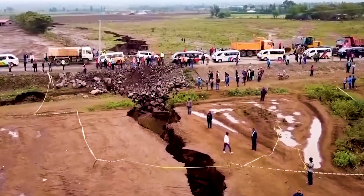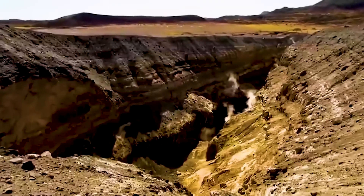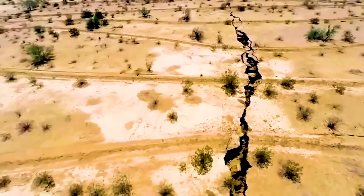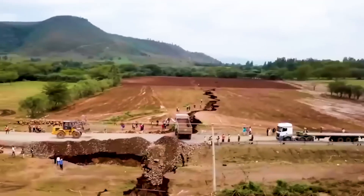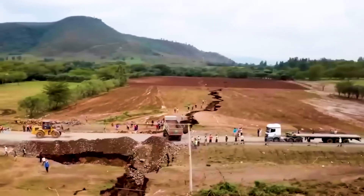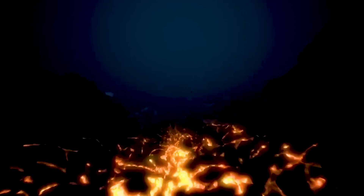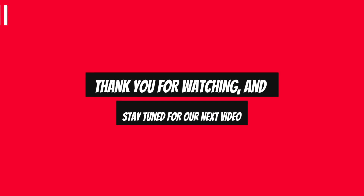It's important to talk about these possibilities because they might happen sooner than we think. Thinking about Africa splitting into two continents is a really interesting topic — it makes us think about what could happen in the future because of what we're doing now. Will future generations see a continent divide, and how will this affect the environment and the different living things? These questions make us think about how we take care of the Earth and why it's important to be sustainable. Leave a comment below and let us know your thoughts on this splitting. Thank you for watching and stay tuned for the next video.